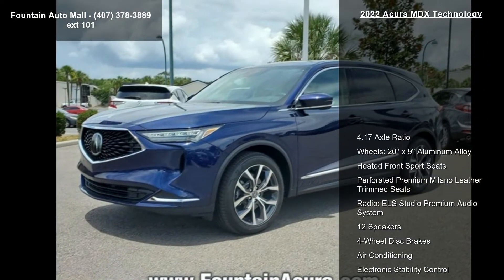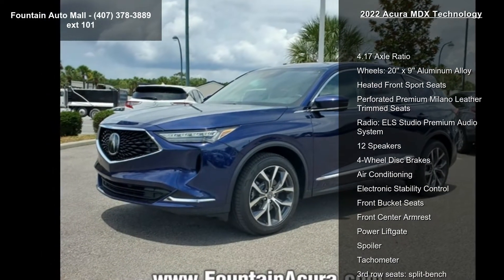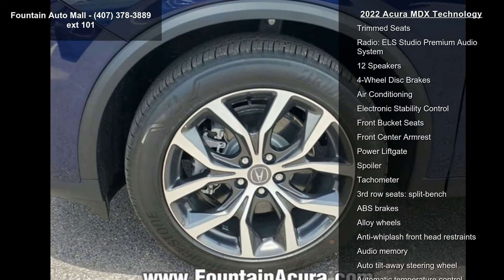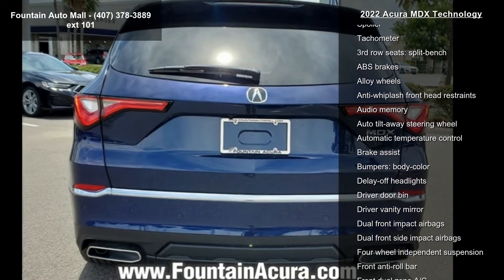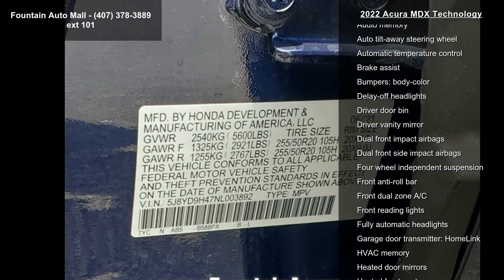Some of the top features included with this vehicle are: 4.17 Axle Ratio, 20x9 Aluminum Alloy Wheels, Heated Front Sport Seats, Perforated Premium Milano Leather Trim Seats, ELA Studio Premium Audio System with 12 Speakers, 4-Wheel Disc Brakes, Air Conditioning, and Electronic Stability Control.